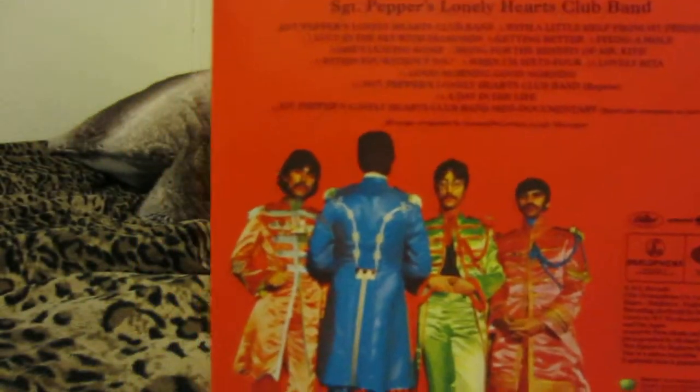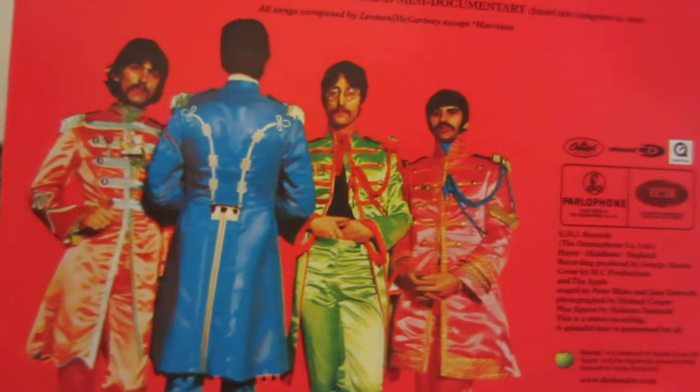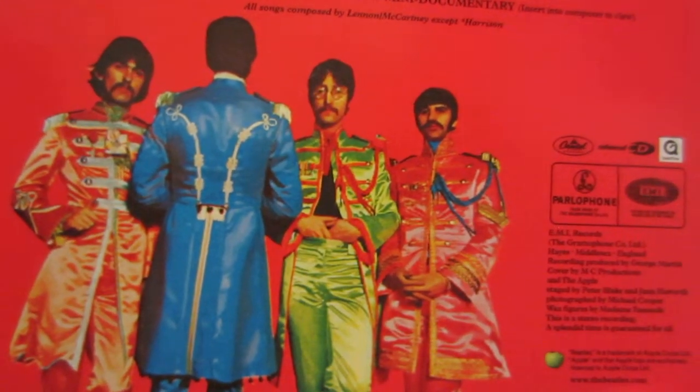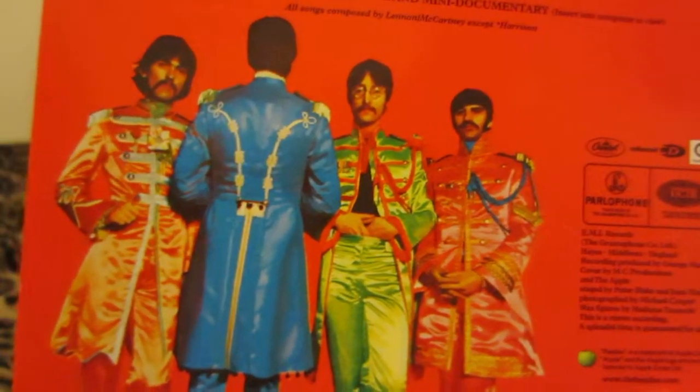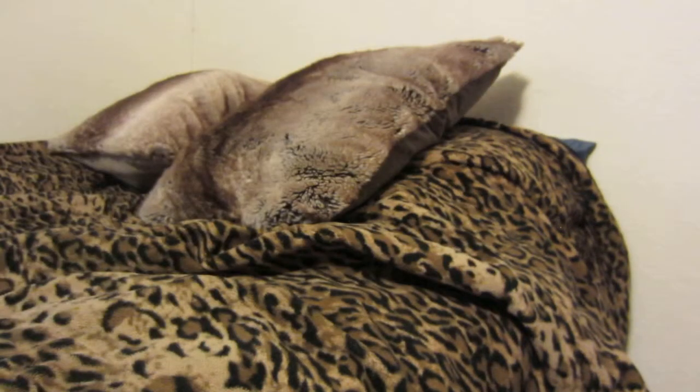You also get a mini documentary of Sgt. Pepper's Lonely Hearts Club Band. I don't know if I've watched all of these — probably watched them on the computer. But here you get the classic Parlophone EMI logo. There's a dog again. But yeah, one of my favorite Beatles albums of all time.